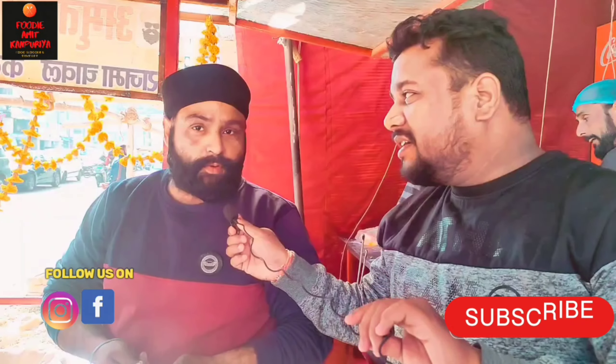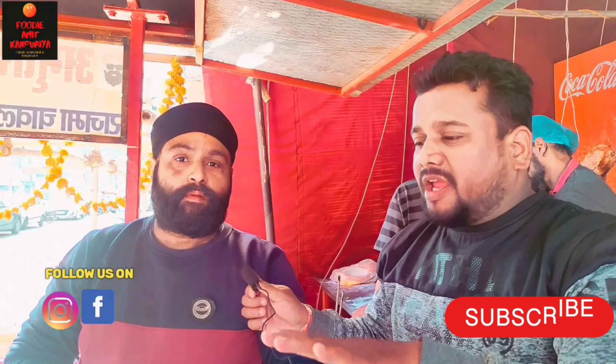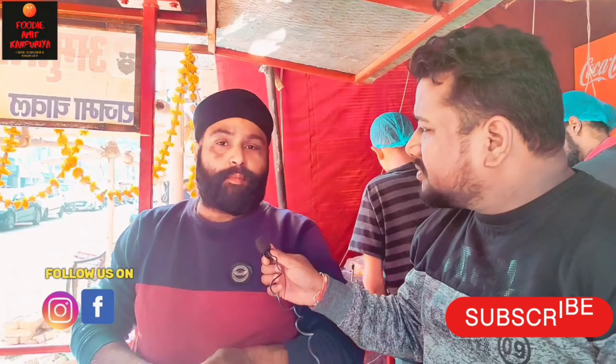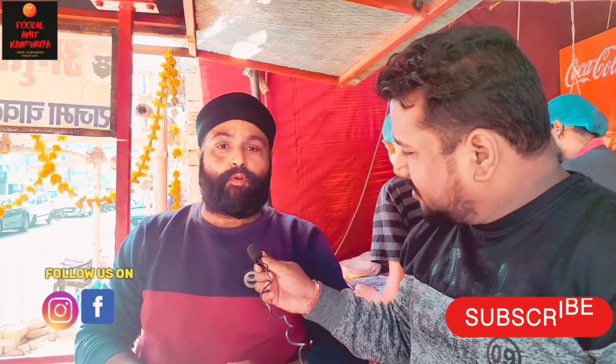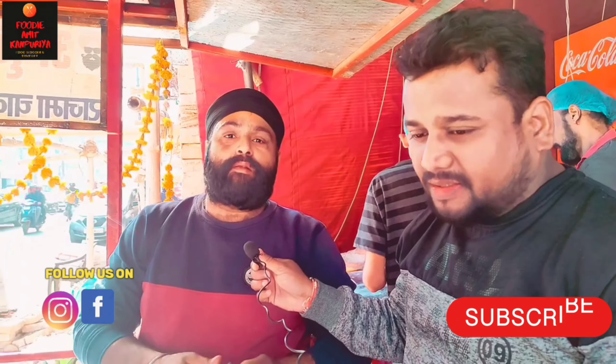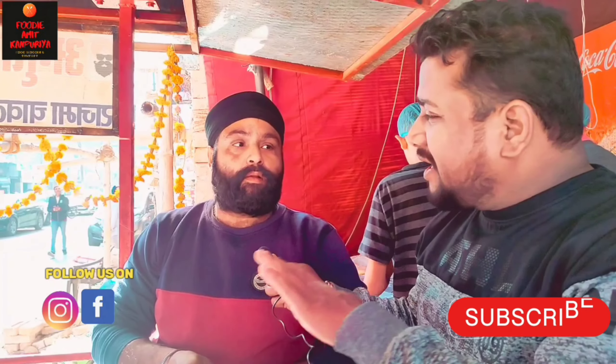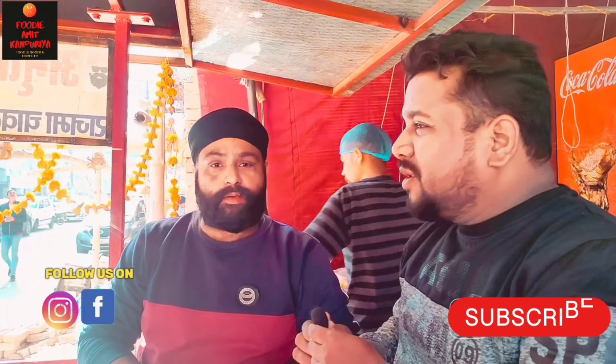VIRji, what is your name? VIRji, what do you have here? VIRji says there are Kulche Chole, Gobhi Paneer, Mix, Missi Roti, Rajma Chole, Chole Chole, and Kadhi Chole. VIRji, there is so much variety at the counter! Yes sir, you have all the Indian food items.